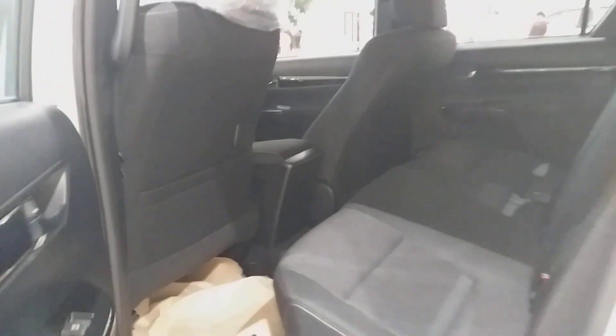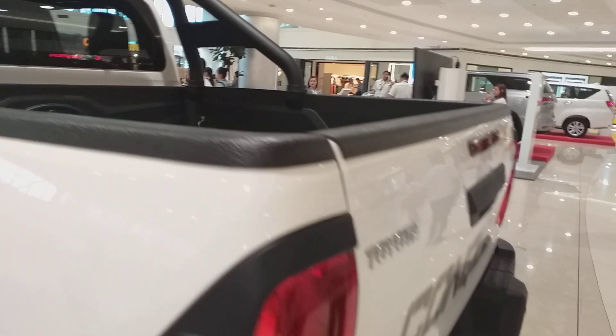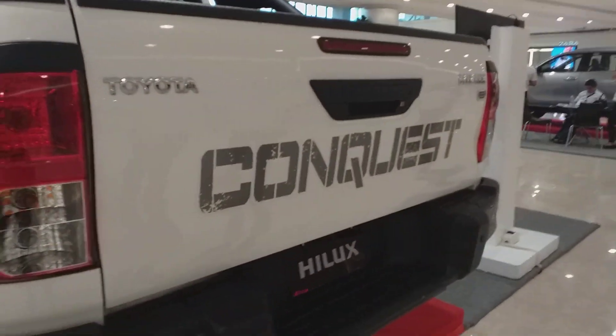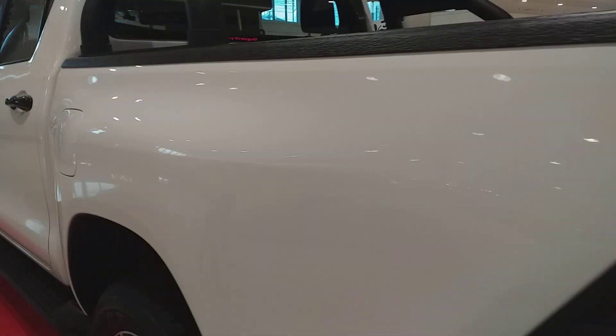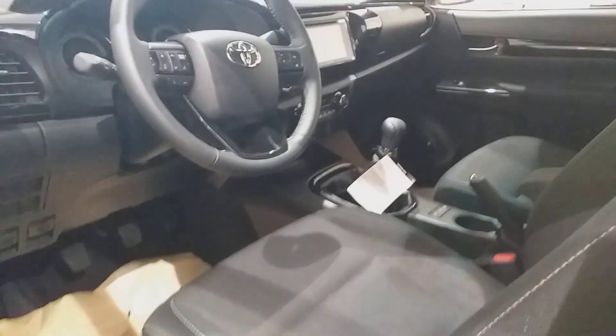We're now in the second row of the Hilux. This is the bed liner of the Hilux. Sorry, it's not 4x2 — it's 4x4.